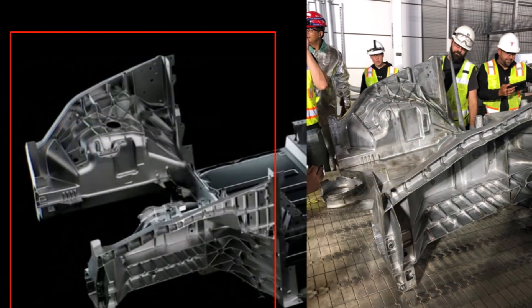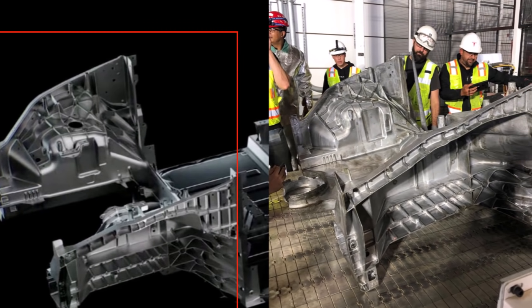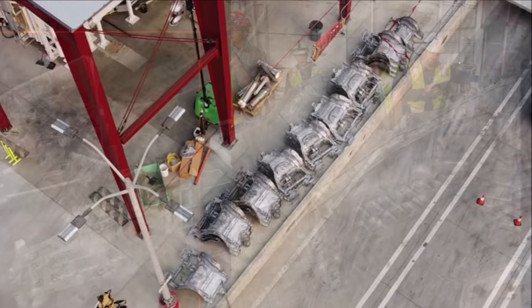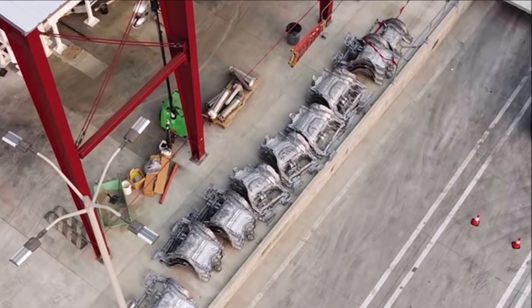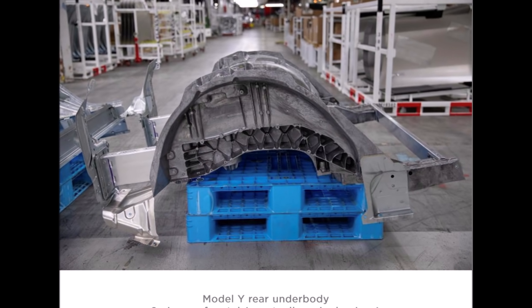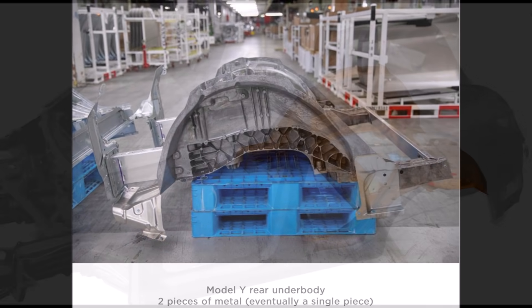In Grünheide, where Tesla is building its Giga Berlin factory and its battery factory, Tesla wants to go even further. According to company plans, eight of the machines, weighing several tons, are to be used there and, in addition to the rear, also manufacture the front underbody from a single cast. This was confirmed to RBB from Tesla circles, with the automobile magazine Tesla Mag reporting on it first.